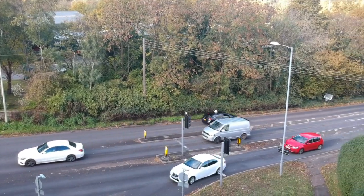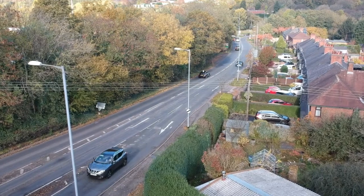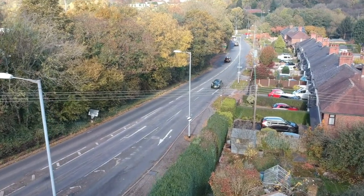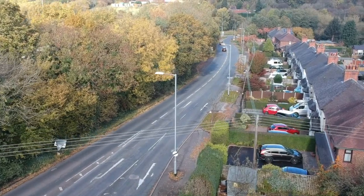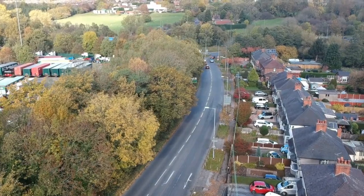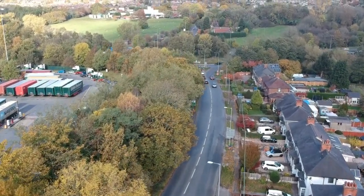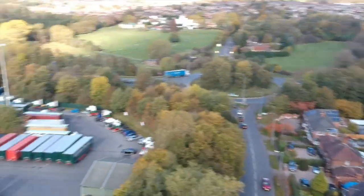This junction becomes really busy because obviously you've got the M6 roundabout, and over to the left you have the Eddie Stobarts. As you can see, all the lorries — the Eddie Stobarts — actually have their own set of traffic lights on that junction, so that junction can become extremely busy.